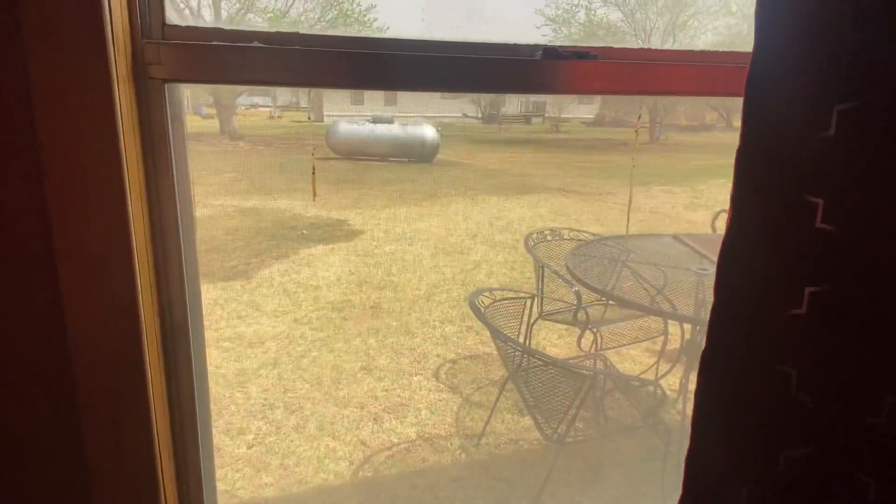This is bedroom two — it's got a nice window for light and a ceiling fan. There's a water heater closet right here. This is bedroom three with a big window and a closet.